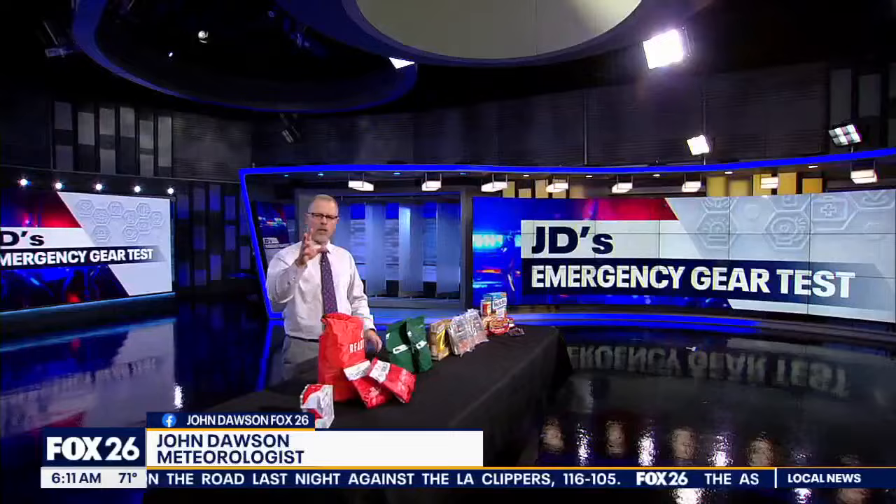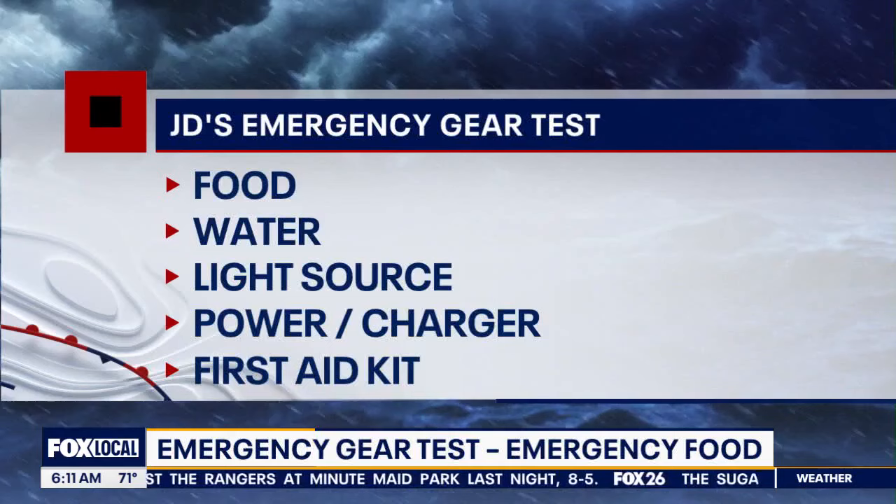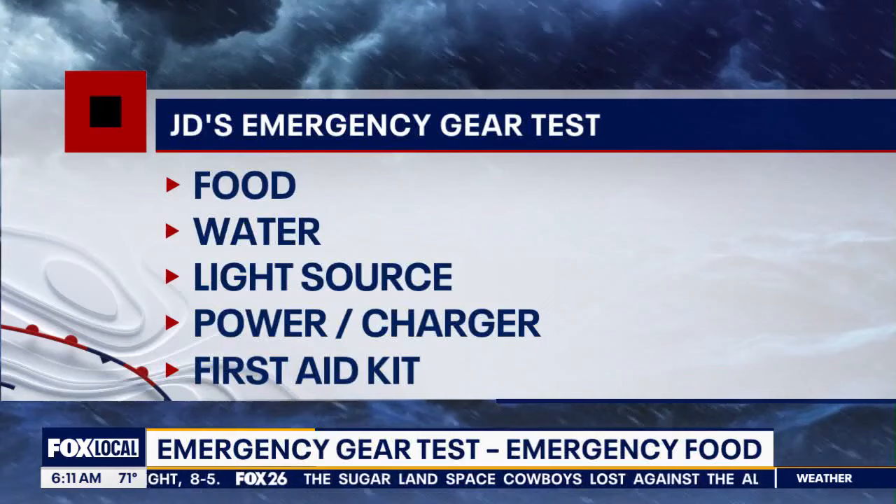We can use our hurricane kits year-round here in Houston — disasters and life disruptions can happen at any time. Let me remind you of the five universal categories that every household should be prepared for: along with food, you need water, a long-lasting flashlight or lantern, a way to keep your phone charged when electricity goes out, and finally, your medical needs and a well-stocked first aid kit.